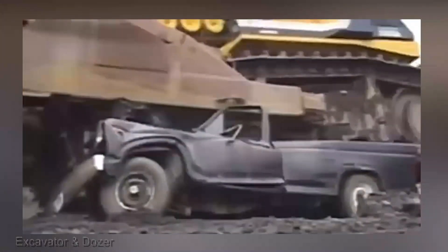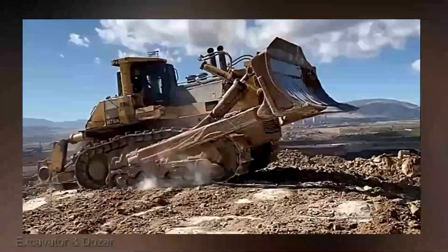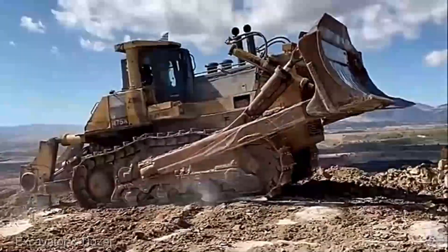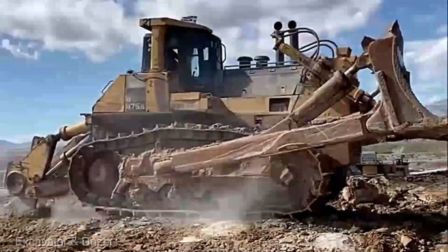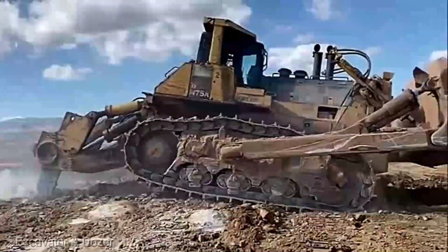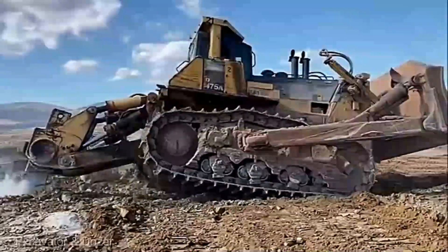This is an investment for serious professionals who understand the value of top-tier equipment. The Komatsu D575A dozer — it's not just machinery, it's a statement of power, precision, and uncompromising performance. If you're serious about taking your earth-moving operations to the next level, this behemoth is your ticket to unmatched productivity.